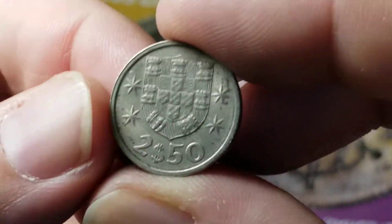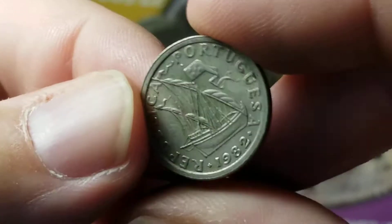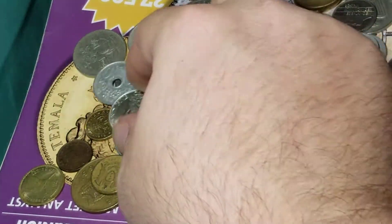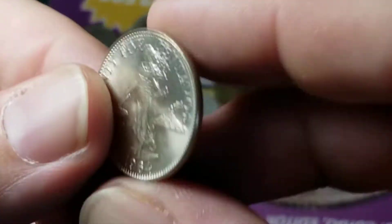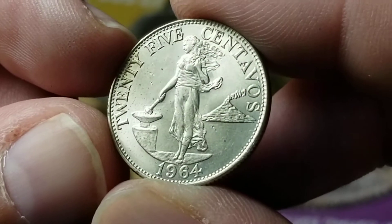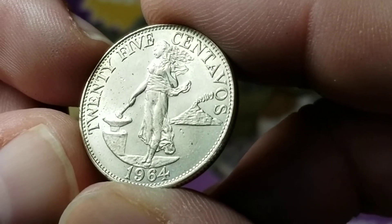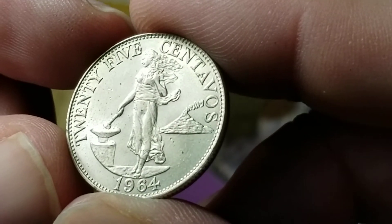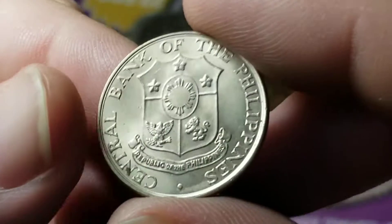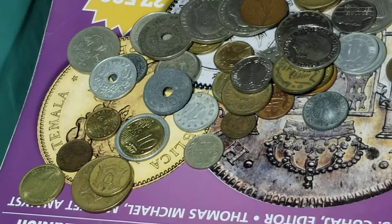Another one from Portugal — the two and a half escudo. At one time this coin was made of silver, but not 1982. This coin from the Philippines is pretty common, but this one's in really nice shape. It is not silver at this time, but from 1964 — 25 centavos. There are a couple of versions of this coin depending on how many rings of smoke you can count coming from the volcano. I see that coin very often, but that one's in really nice shape.